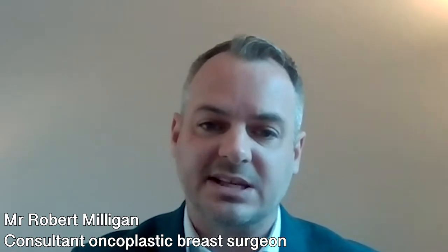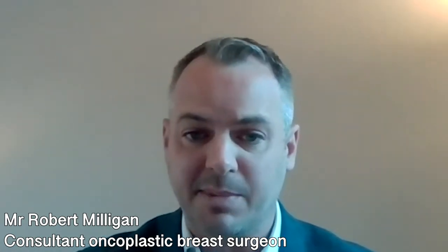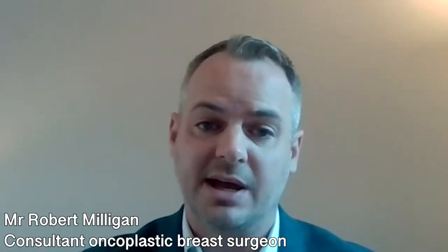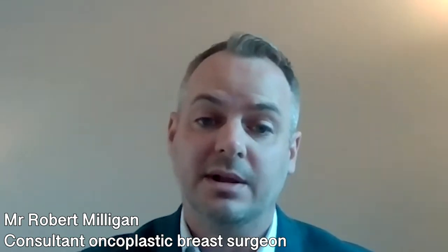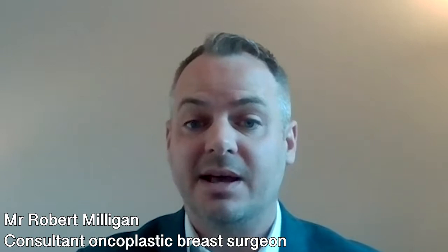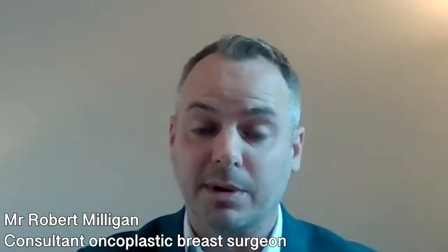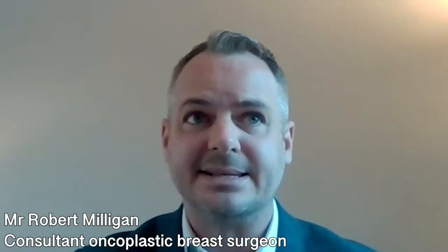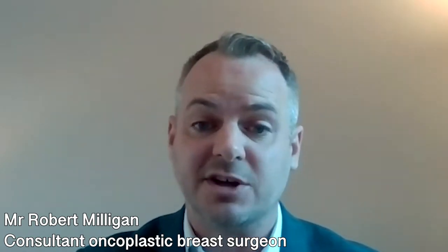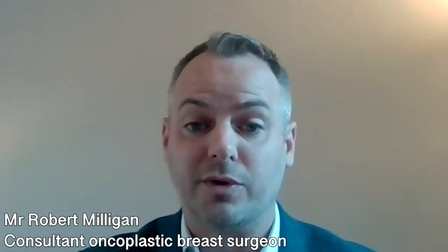The surgery itself takes approximately an hour to an hour and a half depending on the complexity. A surgical space is made beneath the breast tissue, either on top or below the muscle on the chest wall. An implant is then placed into the area and the skin is stitched up with dissolvable stitches. Patients tend to go home on the same day of surgery provided they feel well after their anaesthetic and their pain is well controlled.